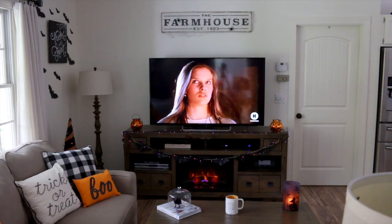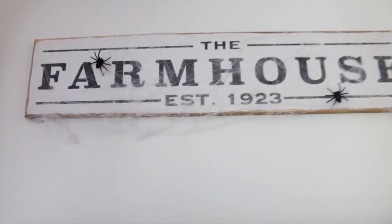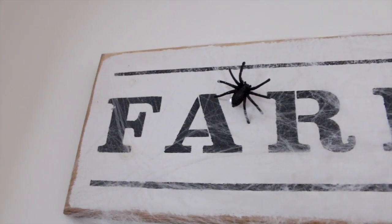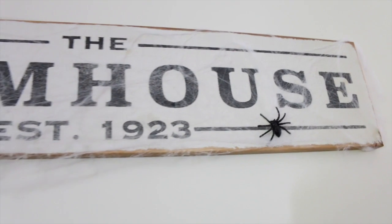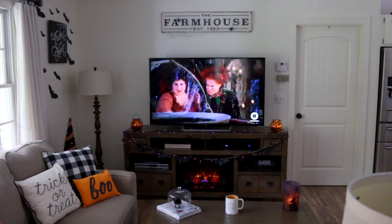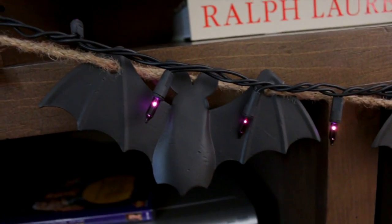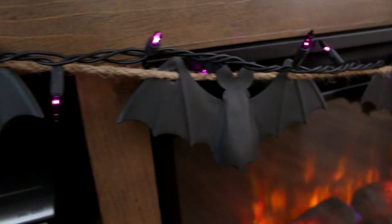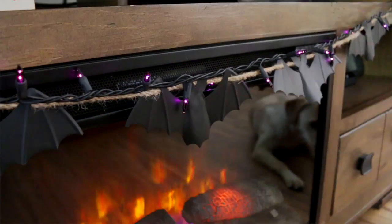Above my TV I have a farmhouse sign that I creepified by adding the same fake spiderweb I used on the chandelier, plus a couple of creepy sparkly black spiders from Michael's. I did so many things with just one bag of that spiderweb — the chandelier, this sign, and my coat rack. I also added some purple lights and a really cute bat garland on my TV stand. I found the bat garland at Hobby Lobby for only around four or five dollars — it has little metal bats on a piece of rope.